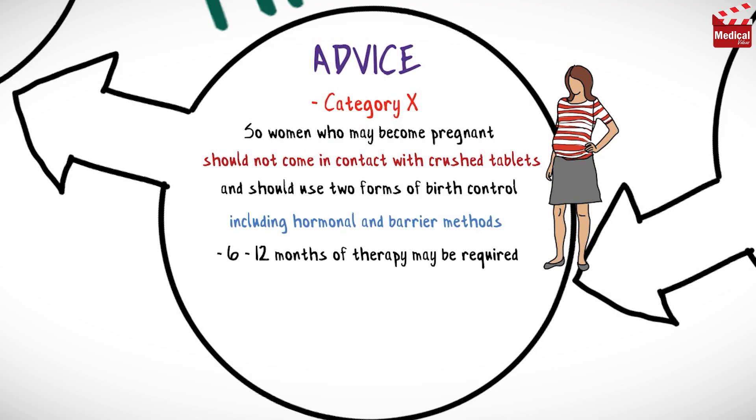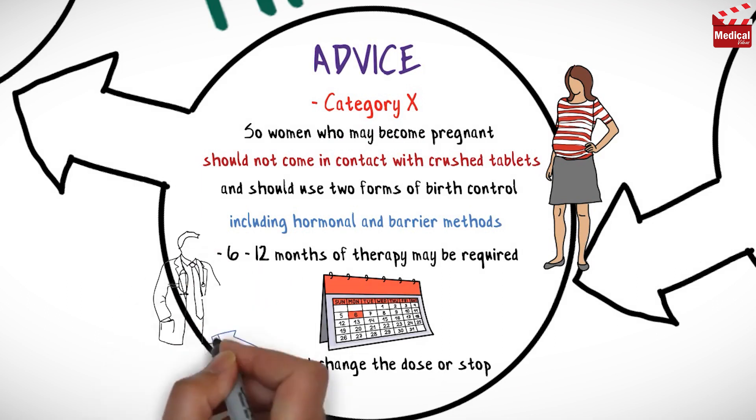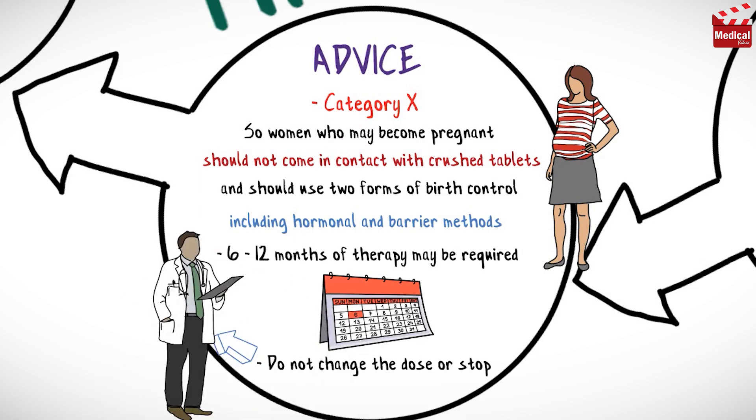6 to 12 months of therapy may be required to achieve the desired effect. Do not change the dose or stop taking finasteride unless advised by your healthcare provider.